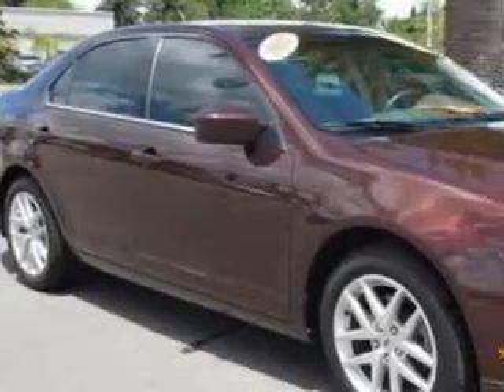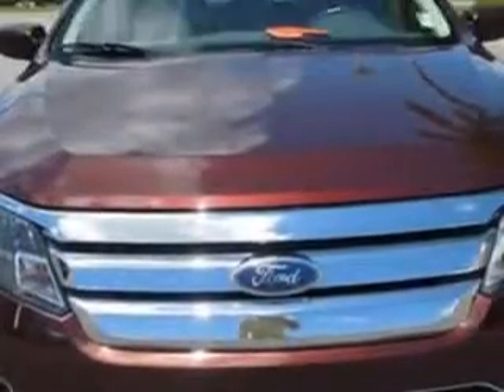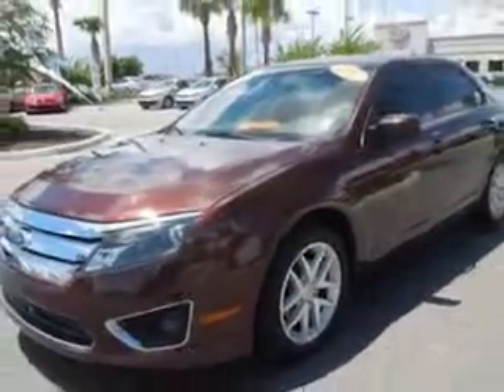Imagine driving this Bordeaux Reserve Metallic Red 2012 Ford Fusion, equipped with a 4-cylinder engine and an automatic transmission. Enjoy an exceptional 33 miles to the gallon on this great car, with features like Home Link System,